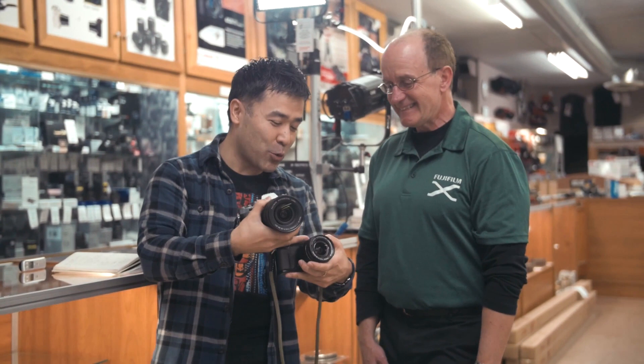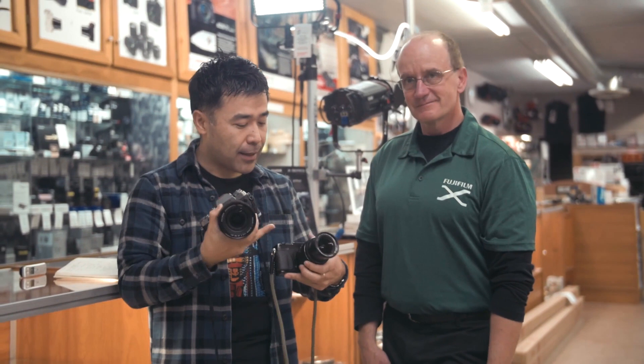I don't mind if you have it at 2.8 and you zoom out to 55 and it's at F4. Once people get that in their heads — I would rather have it dedicated. I don't like it spinning, because without looking, if I go to the end of this lens I know it's wide open at 2.8, and if I go the other way I know it's stopped down.